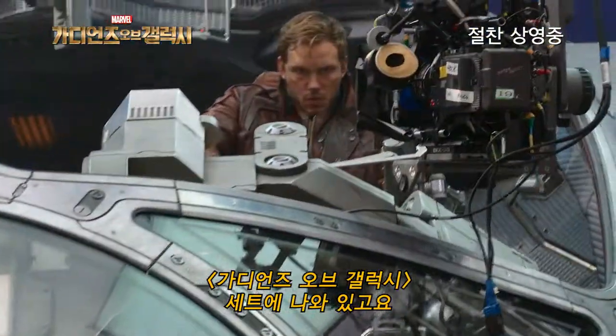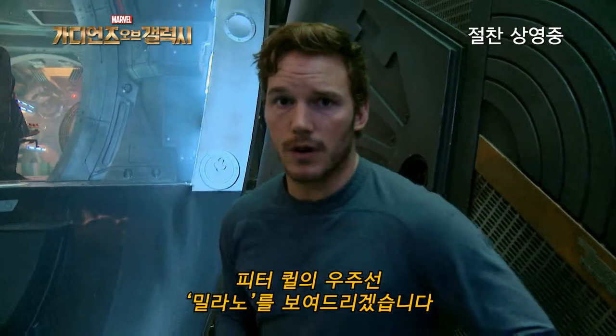Hey, how's it going? This is Chris Pratt on the set of Guardians of the Galaxy. I'm going to show you the Milano, Peter Quill's ship.